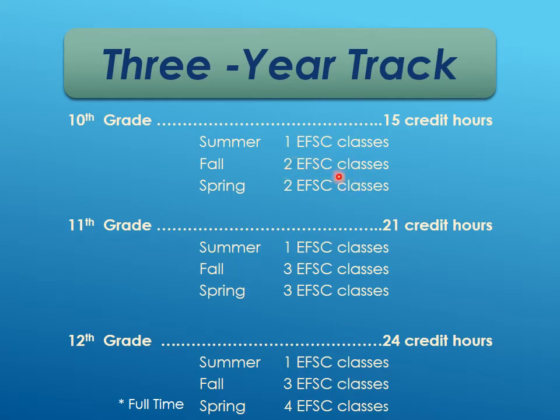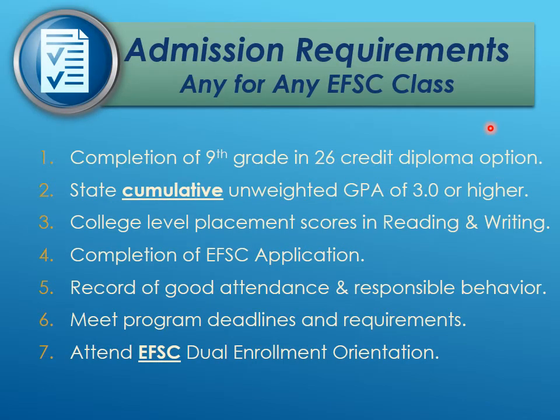For 10th grade, students can take up to three classes each semester, but it's recommended that as they start out in college classes they just take two at a time. Some admissions requirements to take any class at Eastern Florida: they cannot start until the summer after ninth grade, they must have a cumulative unweighted GPA of 3.0 or higher, meet college-level placement scores in reading and writing, submit an Eastern Florida application, show good attendance and responsible behavior, meet program deadlines, and attend an Eastern Florida dual enrollment orientation — which is currently completely virtual.